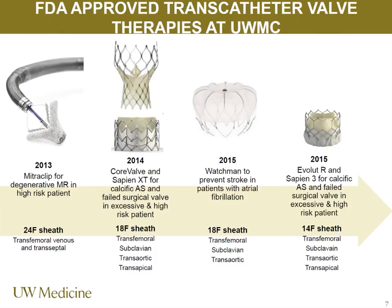TAVR was approved in 2011 and is predominantly the patient population you'll see in the CCU. The MitraClip is for degenerative or primary MR in a high-risk patient who would not undergo open-heart surgery. It's a transfemoral venous and transseptal approach using a cobalt chromium clip that mimics the Alfieri stitch, opposing the A2 and P2 leaflets of the mitral valve, with PTFE allowing the device to endothelialize as part of the mitral valve.